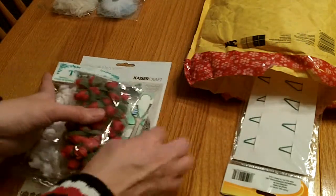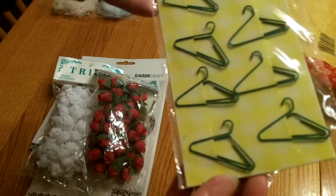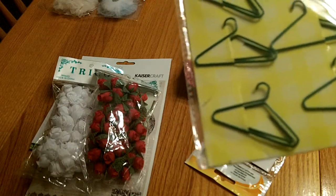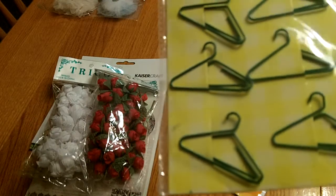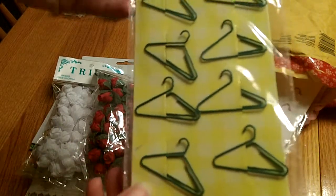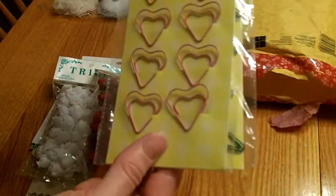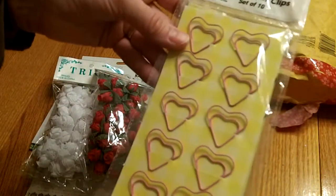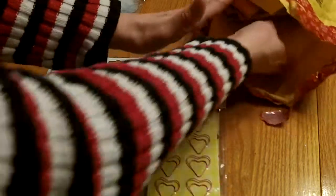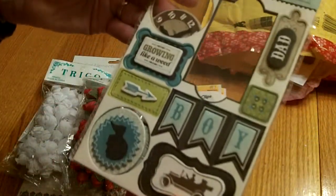Thank you so much for that. She sent me some adorable little novelty paper clips - oh my goodness, those are so cute! I just got a stamp set called 'Sweet and Sassy,' it's like a girls' night out set with a little dress form stamp, so that would be really cute to hang from this hanger. And she sent me some heart ones - I love hearts! Those are so cute and adorable.